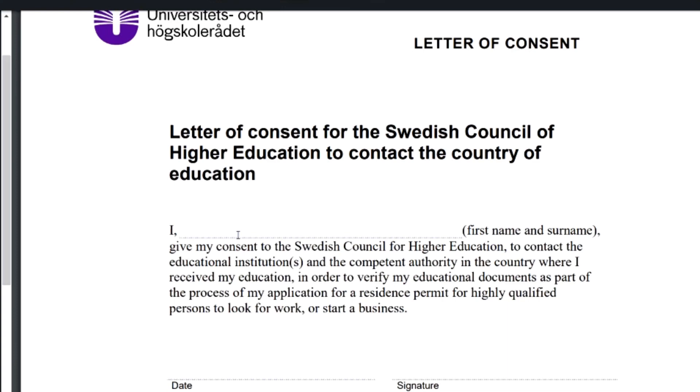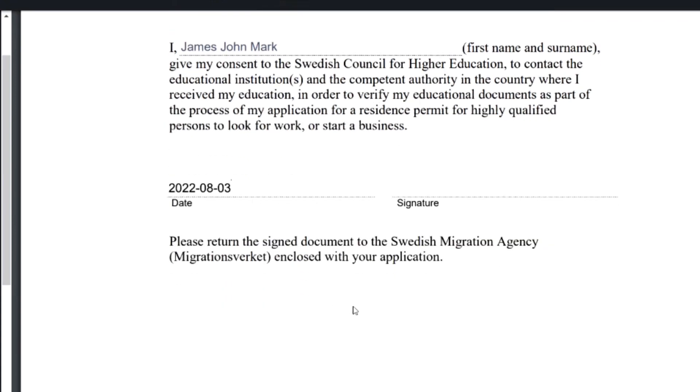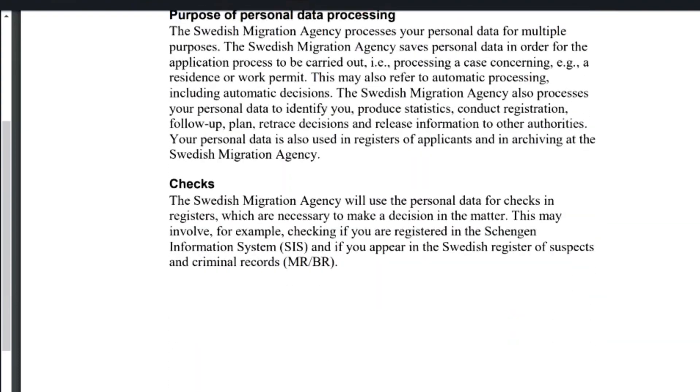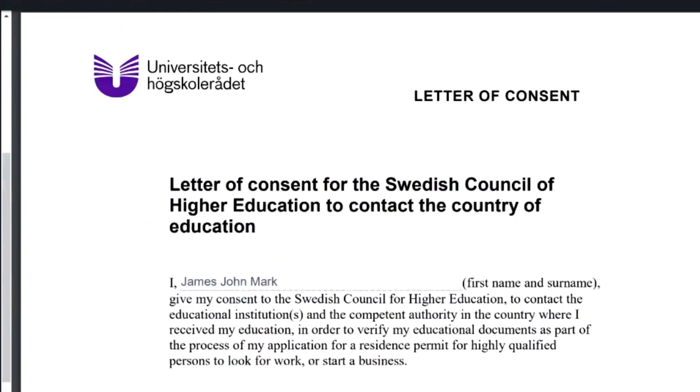Put your full name — for example, James John Mark — then the date using their format: year, month, day. The annex page after the consent letter is just for your information — you don't need to send it. It explains the data protection regulation: how they will store and use your data, and how to contact them if you want your data deleted.